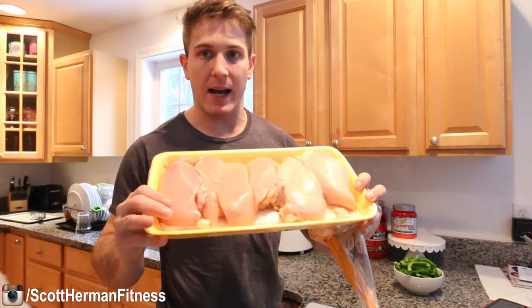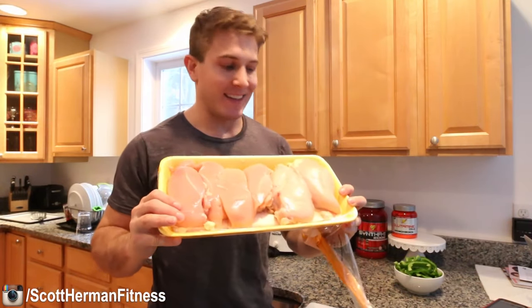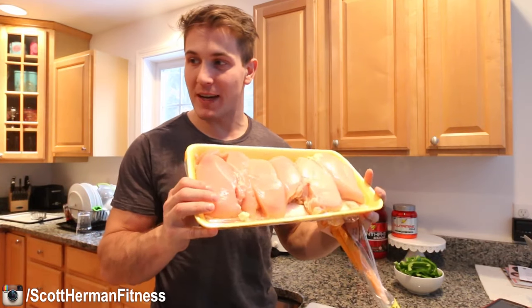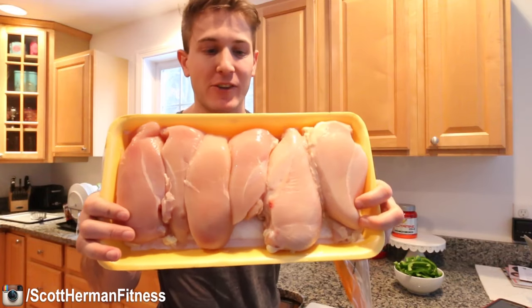We'll start cutting all the fat. Everyone's going to thumbs down my video after seeing that gross face. I'm going to be cutting all the fat off my chicken before I cook it.